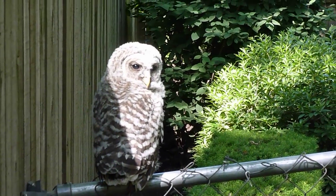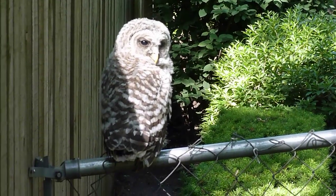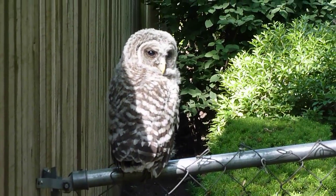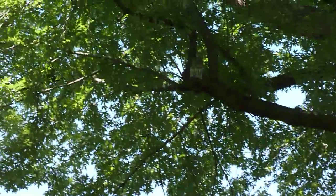This is a Barred Owlet — Barred is spelled B-A-R-R-E-D — and he's learning how to fly. He's actually about as high off the ground as a chain link fence, and his parents are up above.